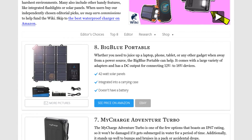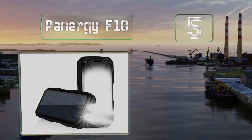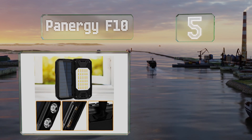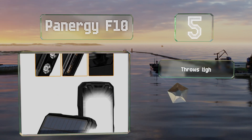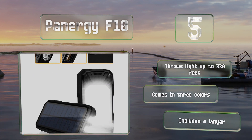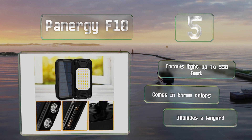At number five, if you're looking for something with built-in illumination, check out the Panergy F10, which has both a standard flashlight and a 60-LED panel, half of which emit an orange hue that's said to not attract bugs as much as the white ones. It can throw light up to 330 feet and comes in three colors, all with a lanyard.